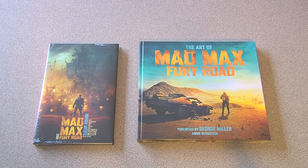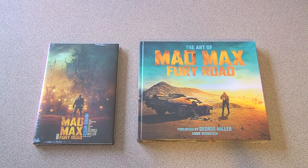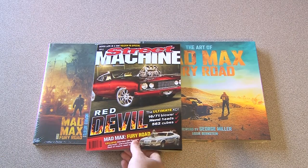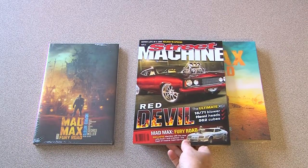The first thing you notice is the Art of book is quite a lot larger than I expected it to be. The Inspired Artists book is by comic book artists and it's actually about comic book size. For a comparison we've got the latest issue of Street Machine here also featuring Fury Road, which gives you a bit of an idea of the size of the two books next to each other.